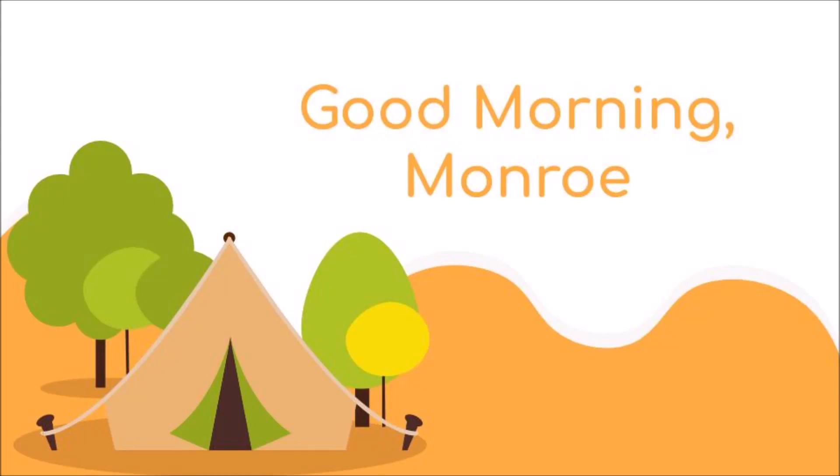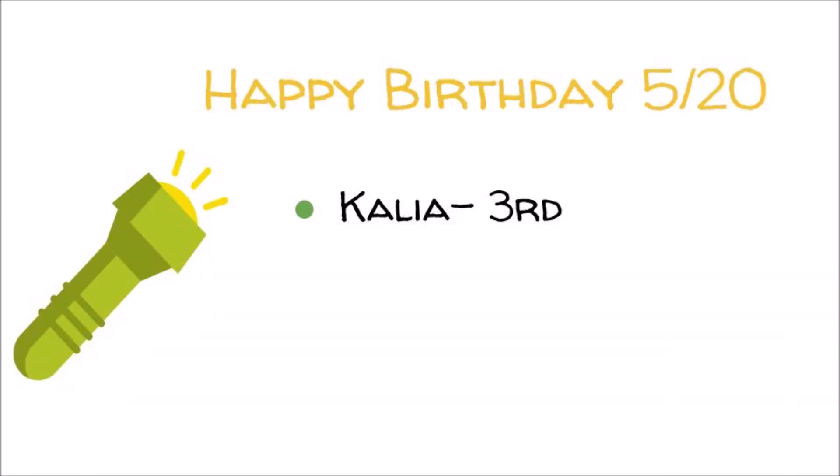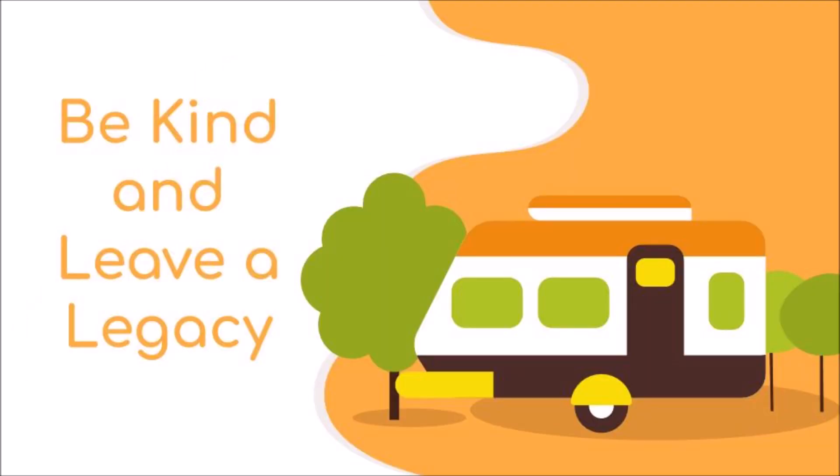Good morning, Monroe. Today is Wednesday, May 20th, 2020, and happy birthday today to Kalia in third grade. I hope you have an amazing day. Let's see what the kids from Cayman have in store for us.